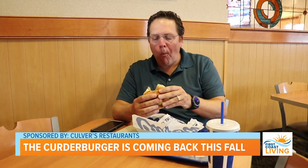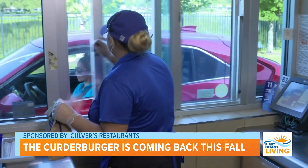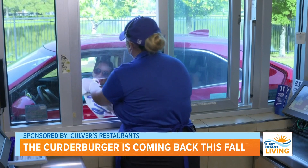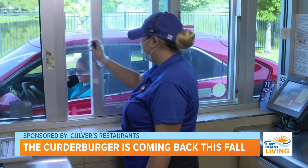You can get your hands on this crowd-pleasing burger between October 2nd and October 31st this year, and it's the perfect way to celebrate Culver's National Cheese Curd Day on the 15th. We really wanted to make sure our guests had plenty of opportunity to get their hands on one or two of the Kurter Burgers.